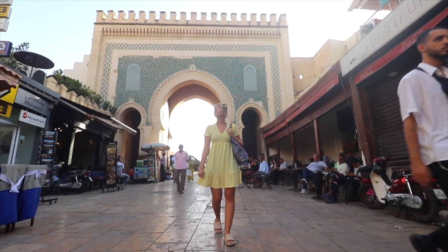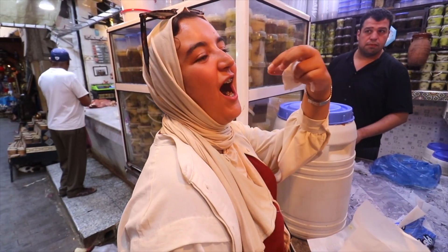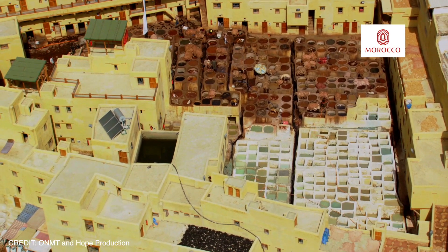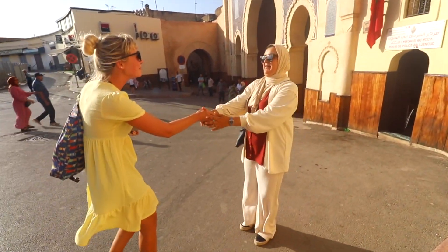Good afternoon from the old streets of Fez's medina here in Morocco. Today we are doing what we love to do in most major cities across the world — indulge in street food. We're doing a street food tour with Fez Food Tours and we are meeting our guide Fatima at the Blue Gate of the old medina. There are over 9,000 alleyways so I'd be completely lost finding the best street food. Moroccan cuisine is a mix of Arab, Mediterranean, and Berber influences.